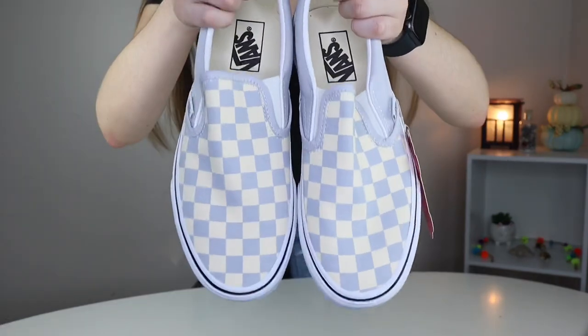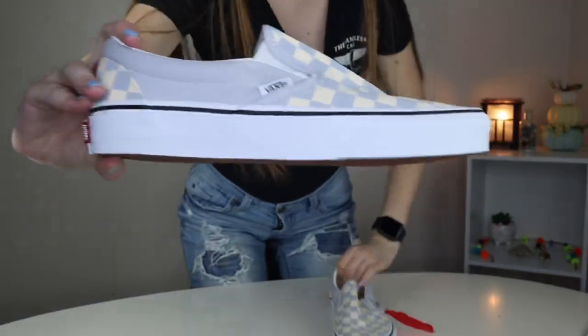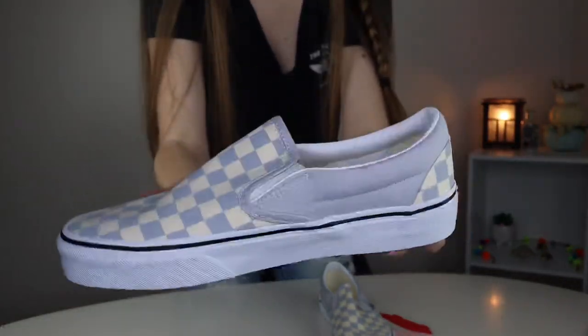Let me show you them first. This is what they look like — I got the checkered gray dawn. It's like a bluish gray color and I absolutely love them. So beautiful. Beautiful shoe.